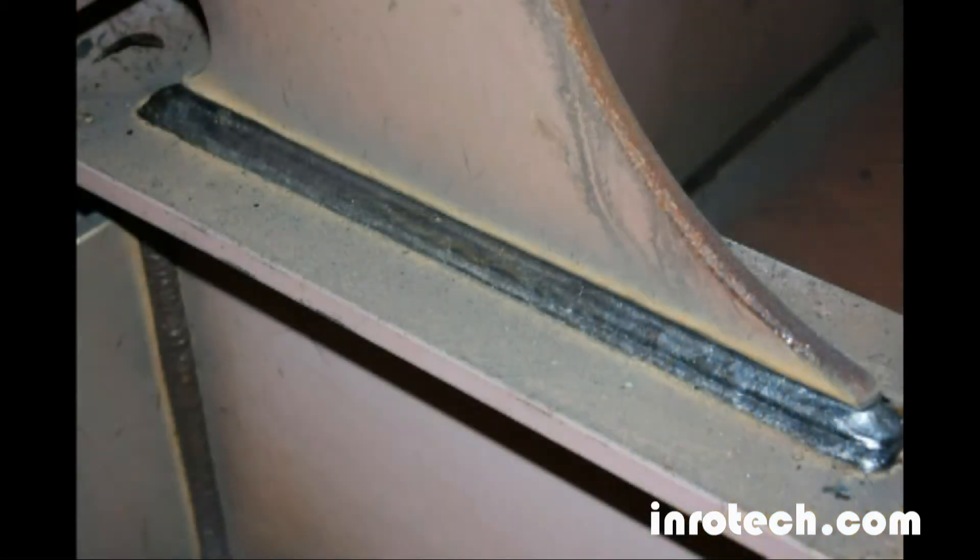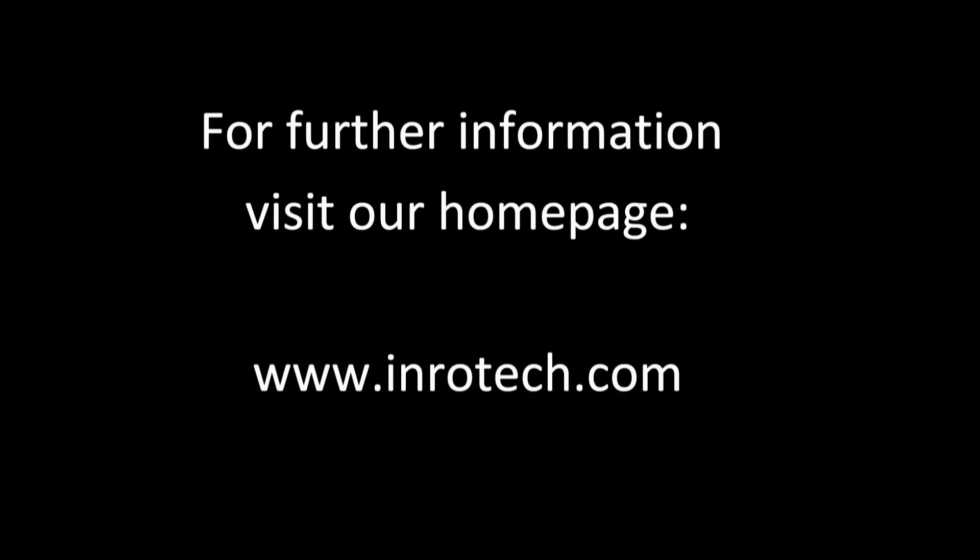For further information, visit our homepage at www.inrotec.com. We're looking forward to hearing from you.